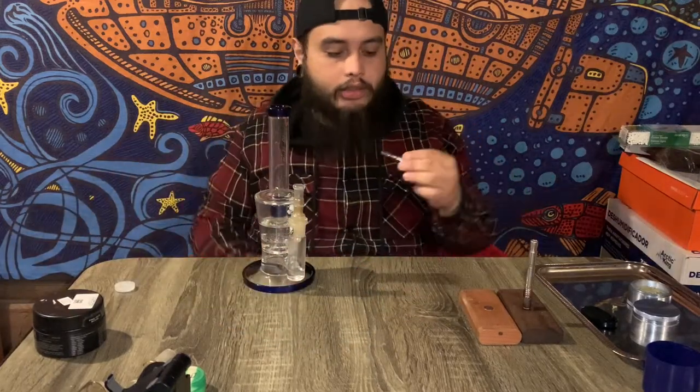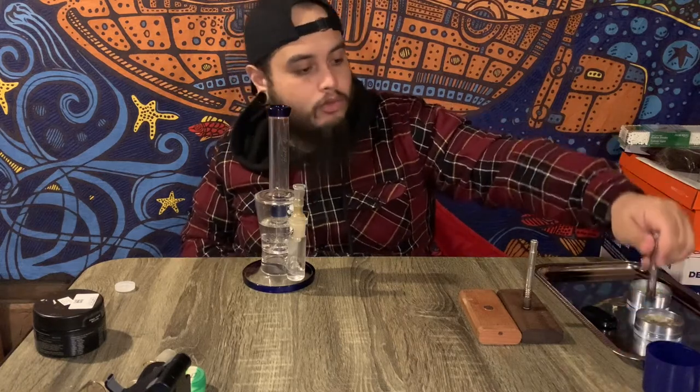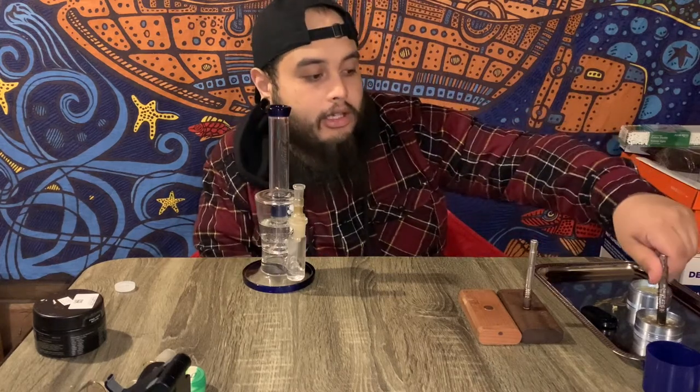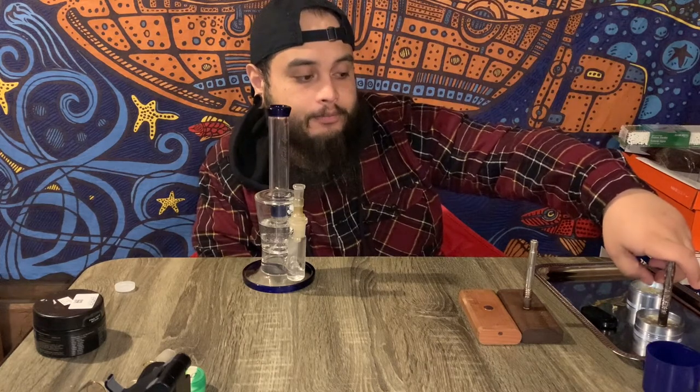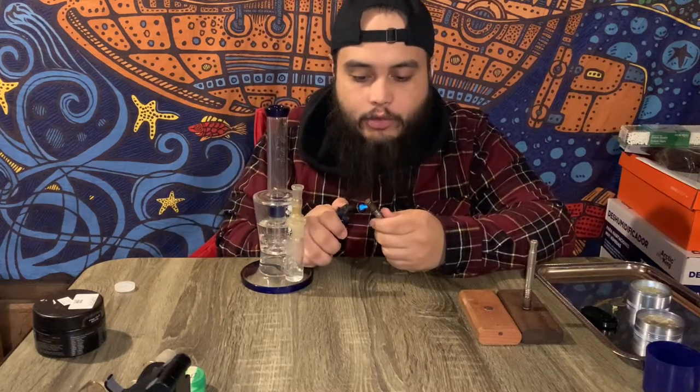I'm actually digging that. We have to wait for this Dynavap to cool off — you'll hear it click the same way it clicks to heat up, it'll click to cool off. I definitely want to cover these in a video. George over at Dynavap is like the Steve Jobs of vaporizers — huge shout out to him and his devices. That click is letting me know I should be good to go, hopping right back into this bowl.